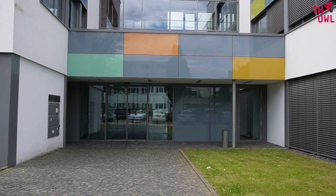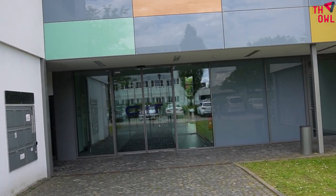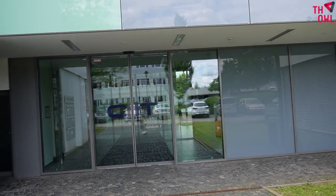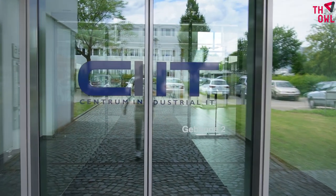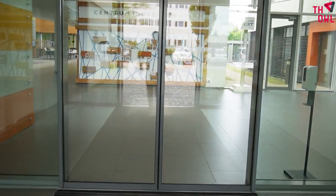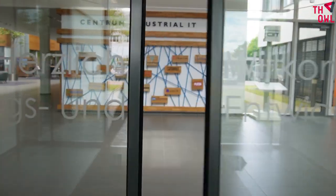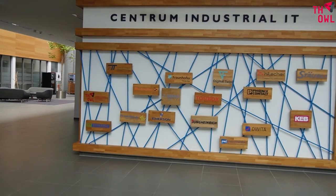Let's have a look at the CIIT building — this is building number two, Gebäude 2, Centrum Industrial IT, CIIT. As we enter, we can see the company's logo on the wall. A lot of countries are connected here.